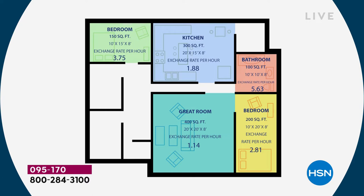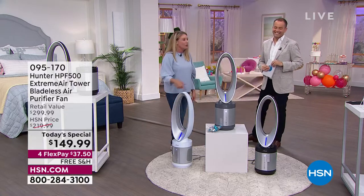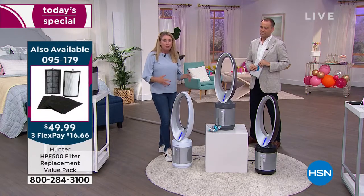In a 150 square foot room, it's going to clean and scrub the air three and three-quarters times an hour. In a 400 square foot room, a little more than once an hour — that's more than 24 times a day. In an 800 square foot room, it'll do the job once every couple of hours. 360-degree intake pulls in air from all sides. Some air purifiers just have a vent on the front — but your house doesn't just have dirty air in the front.